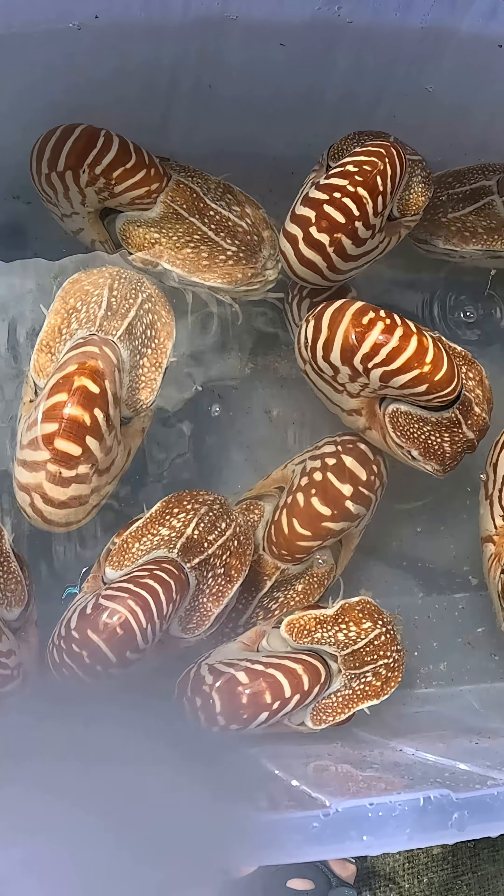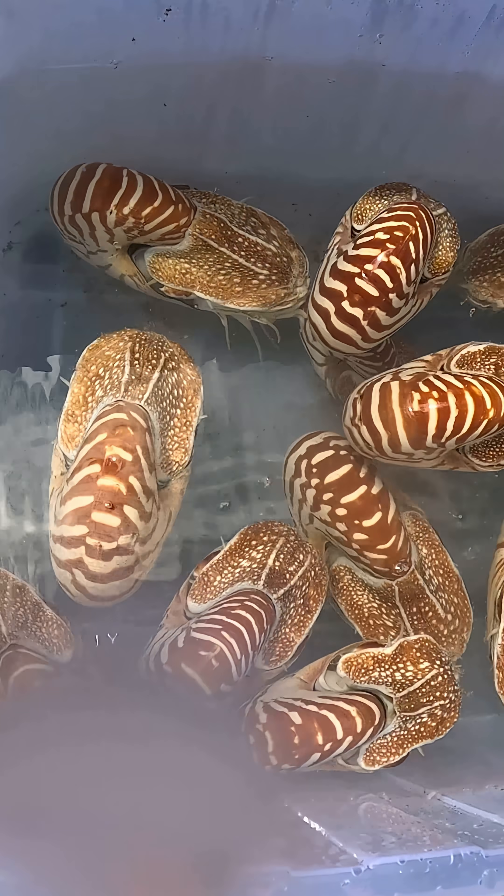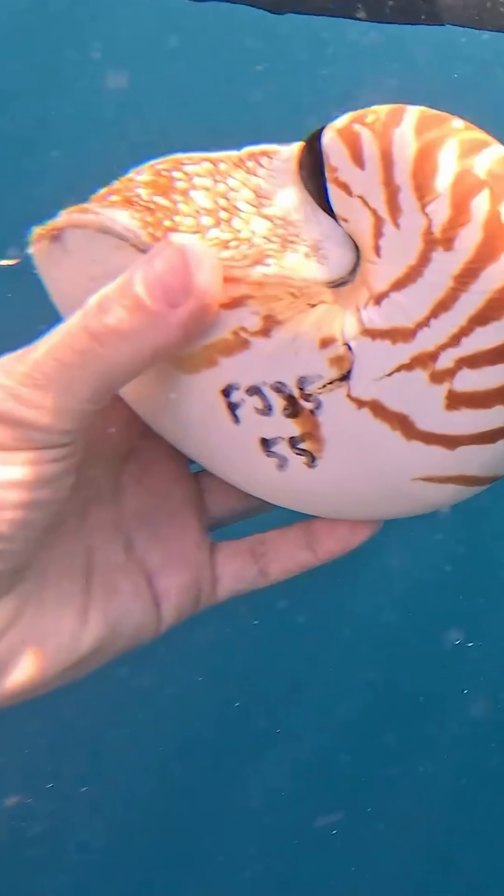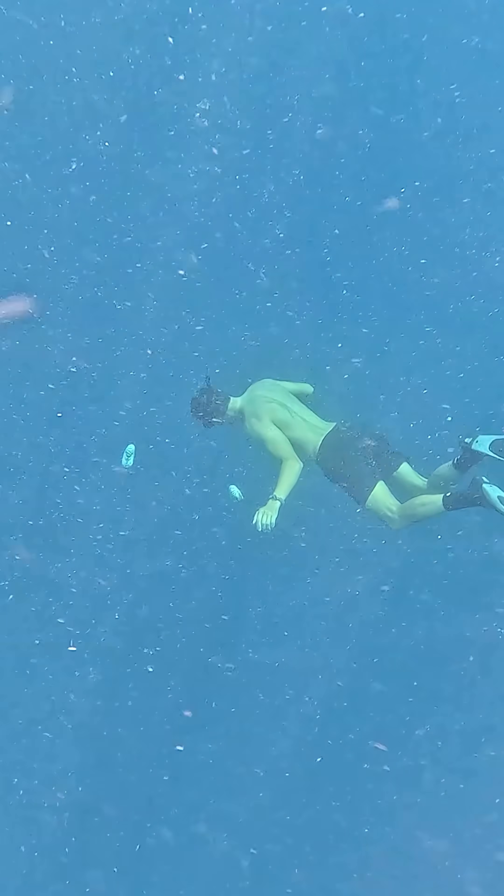After all data is collected, we release all nautiluses back in the water where we trapped them. We make sure all air bubbles are out of their shells and that the nautiluses start descending back down to depth. For some of them, this means diving them down a few meters to help them start their descent.